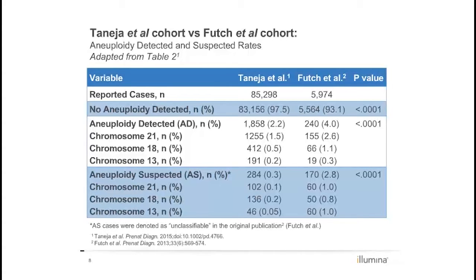Unfortunately, as indications on the test requisition form are not completed by all providers, we were unable to definitively say what the different risks in the two populations are. Second, advances in sequencing chemistry and the analysis algorithm have facilitated a greater refinement of the borderline zone between no aneuploidy detected and aneuploidy detected, reducing the aneuploidy suspected result. This improvement is of significant clinical value.